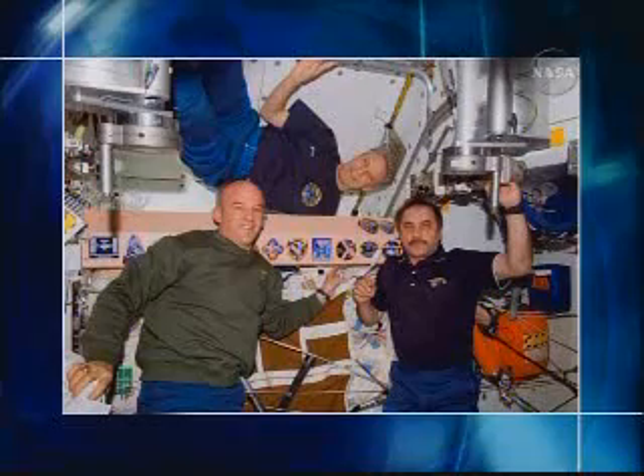Cosmonaut Max Sareyev, a 37-year-old Russian Air Force colonel, is making his first flight into space aboard the Soyuz today. Sareyev has logged more than 500 hours of flight time in several kinds of jet aircraft. He was selected as a test cosmonaut candidate at the Gagarin Cosmonaut Training Center in December 1997 and served as a backup crew member for Expedition 19.